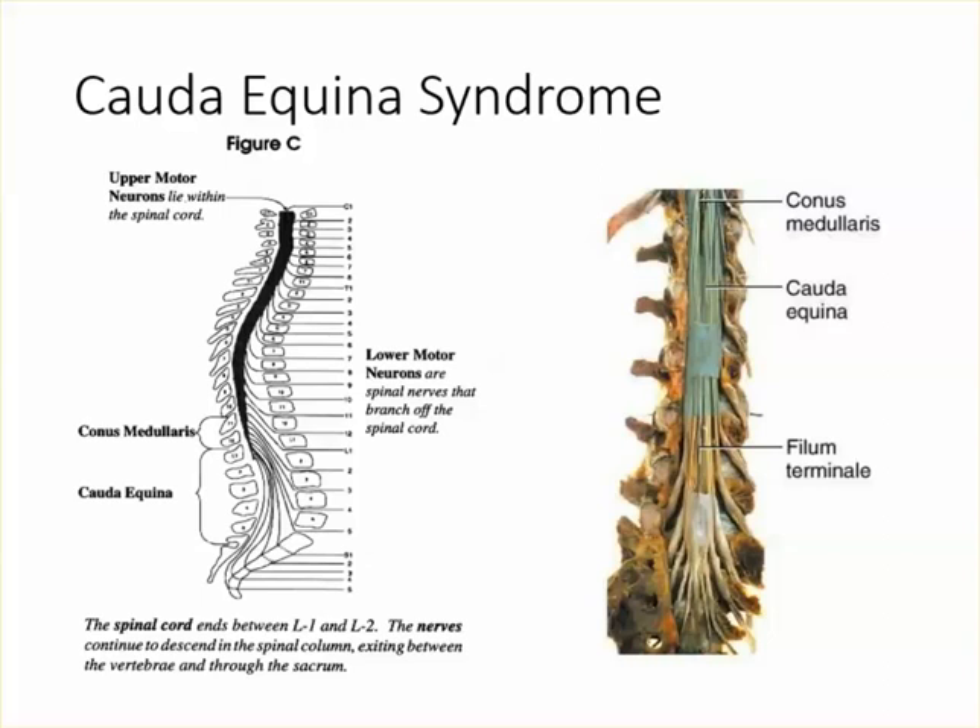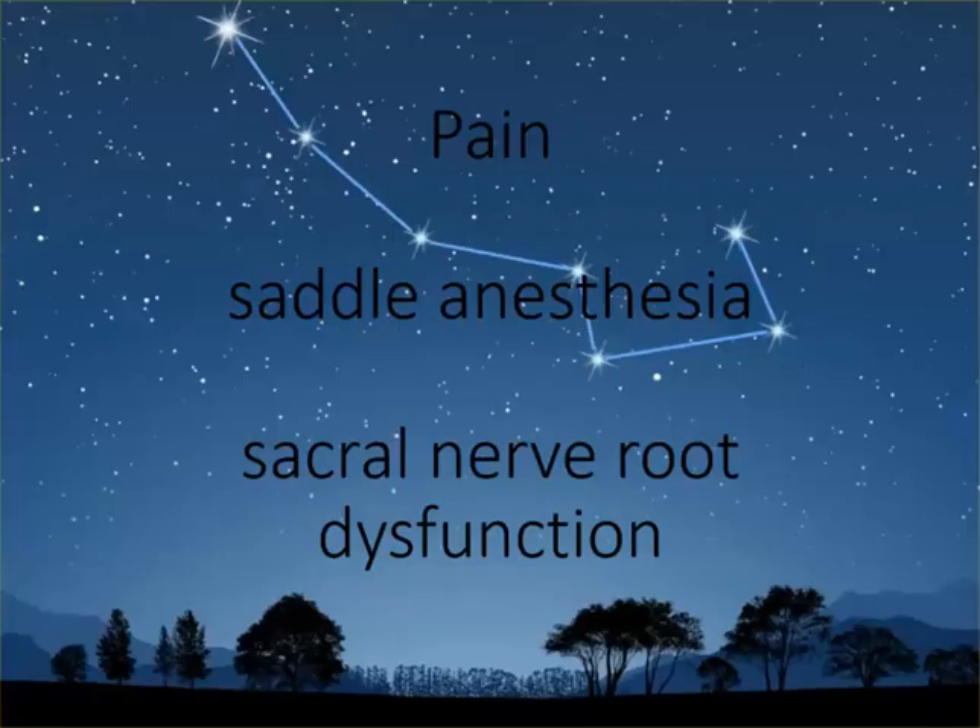What is cauda equina syndrome? Cauda equina syndrome is a constellation of signs and symptoms. Those signs and symptoms are pain — either low back pain, bilateral sciatica pain, bilateral buttock pain, or low kidney pain — saddle anesthesia, and sacral nerve root dysfunction. The lower sacral segments, not S1, innervate bowel and bladder control.